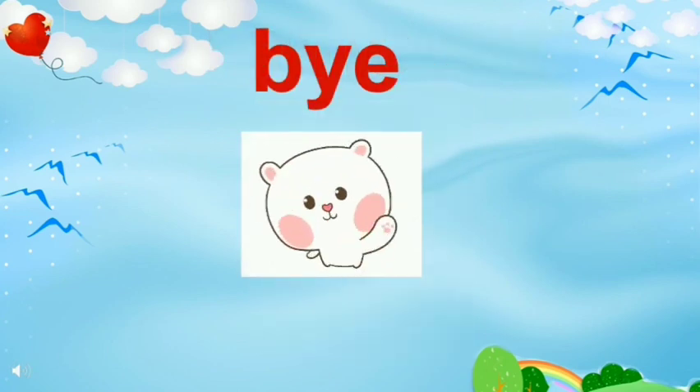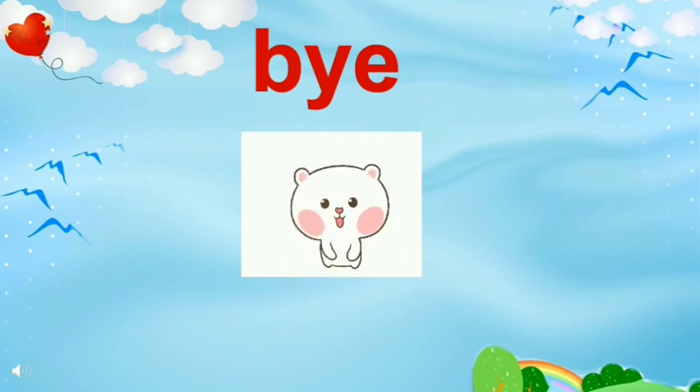So, children, we saw so many things today. I hope you liked watching the video. Bye-bye. Thank you.